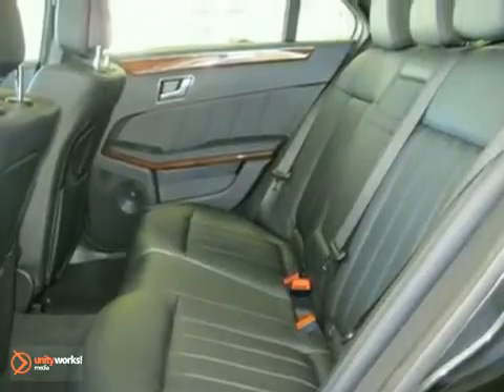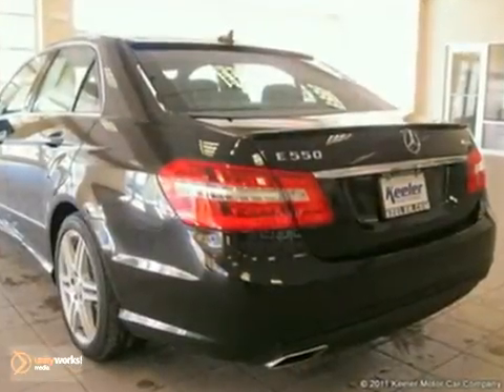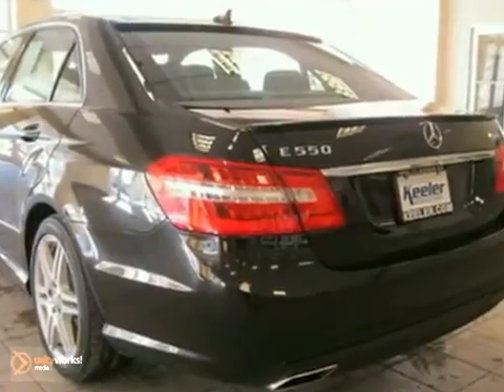Auto dimming mirrors, tire pressure monitor, anti-theft alarm system, dual zone climate control and more — plus it's Mercedes-Benz certified. As with all of our vehicles, it is CARFAX certified.